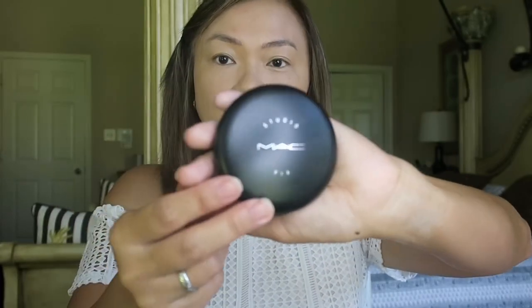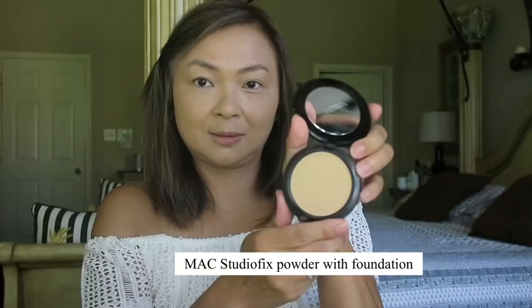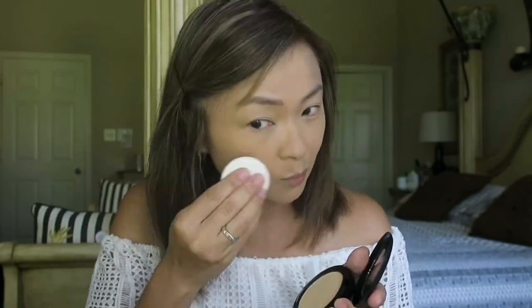After we apply foundation, it's time for our powder. I use the MAC Studio Fix Powder with Foundation in shade NC30, and I just lightly dab some product on my face to evenly cover it.